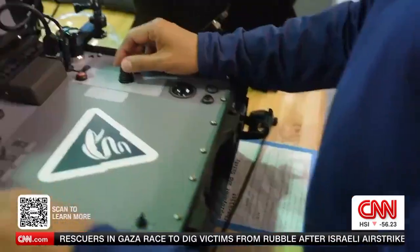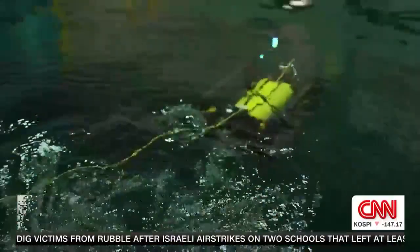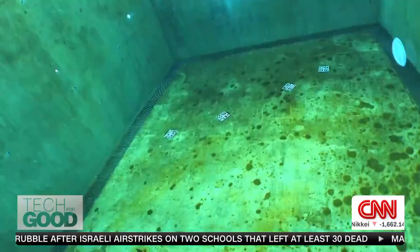Lead engineer Giancarlo Troni has spent the past 18 months working on the MOLA, ready for its first mission to the Maldives in a few months.